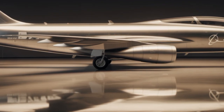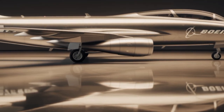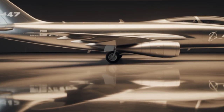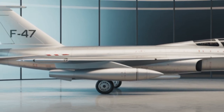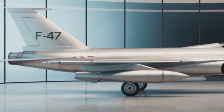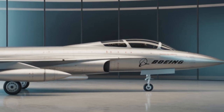There's also growing talk about the F-47's potential in space operations. Some defense analysts believe future variants could operate in near-space environments or be adapted for satellite interception missions. While nothing is confirmed yet, the modular design and advanced propulsion make this a realistic possibility.